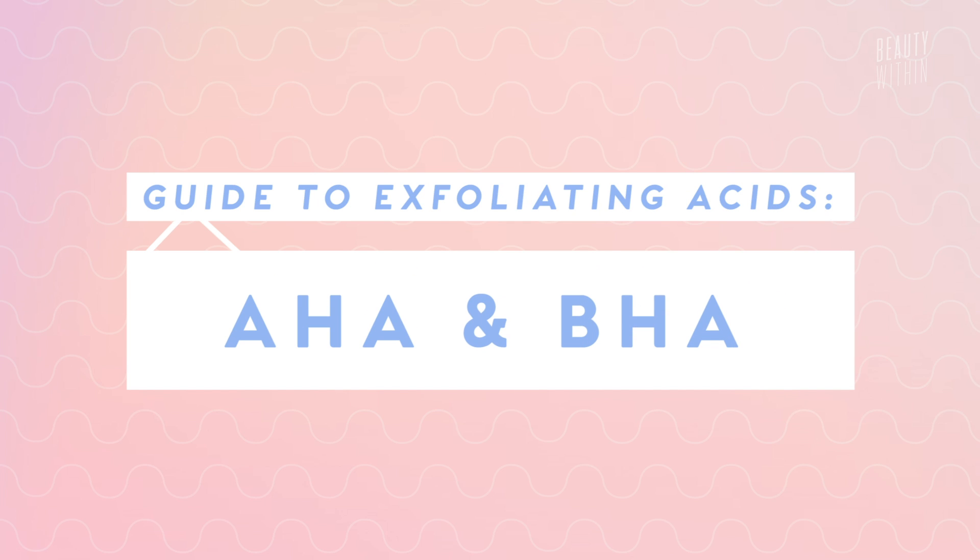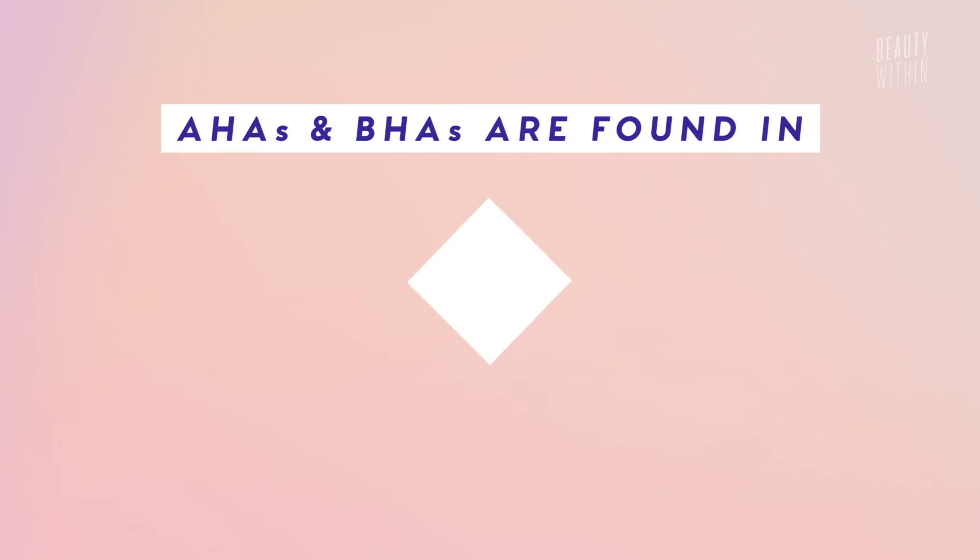Hey guys! Welcome back! So today we're going to be talking all about chemical exfoliation, and in particular two particular ones that we've seen everywhere: AHAs and BHAs. These AHAs and BHAs can be found in toners, serums, face masks, moisturizers — basically everything.